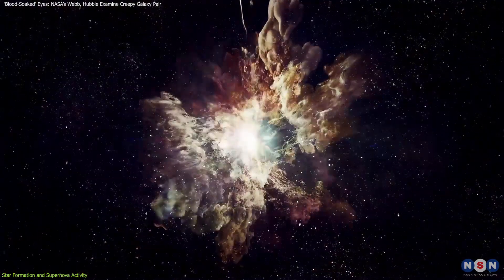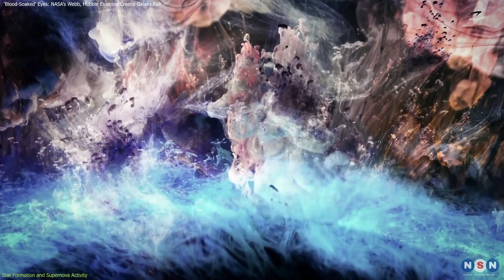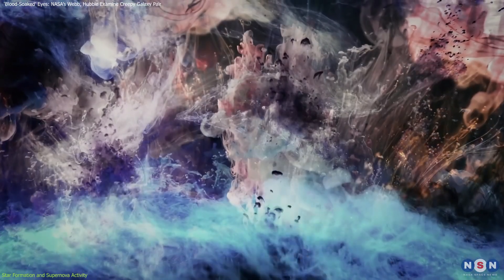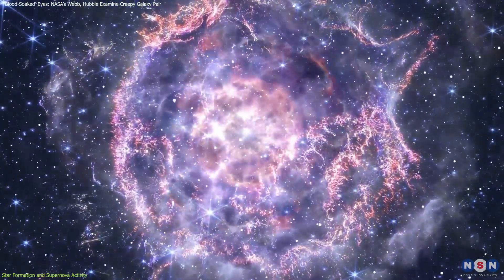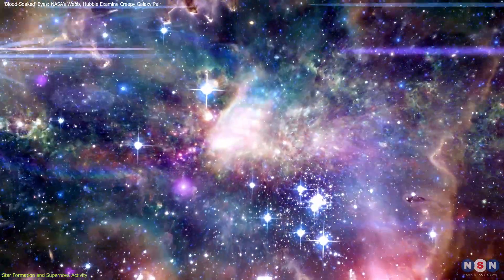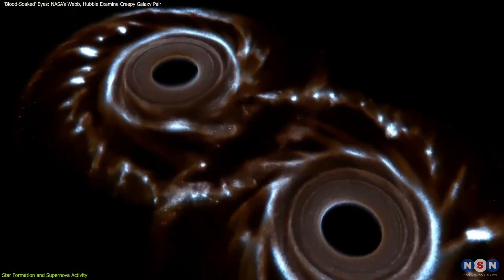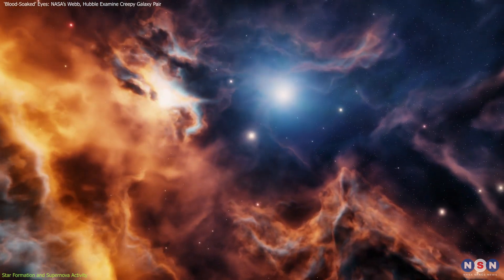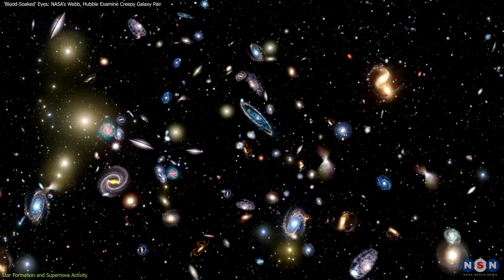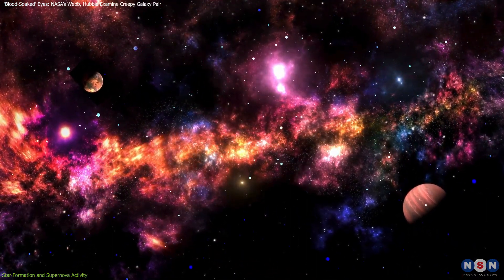Each supernova is essentially a stellar explosion — a spectacular death that scatters elements like oxygen, carbon, and iron throughout the galaxy. These elements enrich the interstellar medium, creating a fertile environment for the formation of new stars and planets. In a way, supernovae act like cosmic gardeners: by clearing out space within the galaxy's arms, they allow room for new stars to form. It's a cycle of life and death on a grand scale, driven by galactic interactions that both create and destroy, weaving new stars into the fabric of the universe — crucial to understanding the origins of elements that make up planets and even life itself.